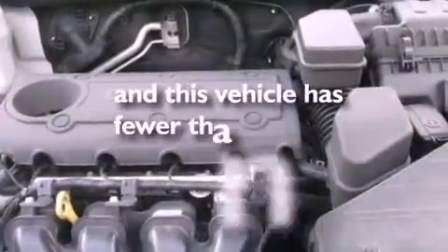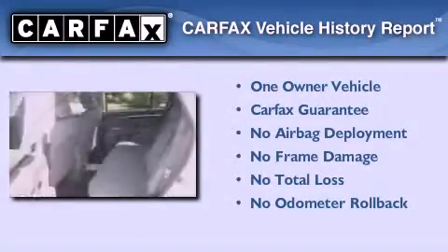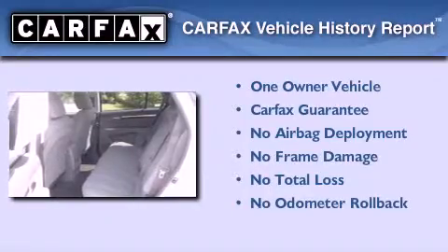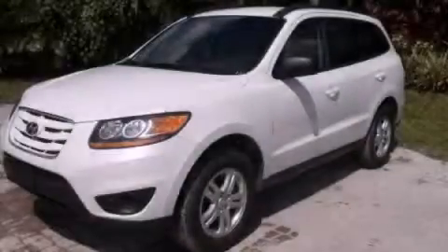A rear window defroster, and this vehicle has less than 27,000 miles. This Hyundai has had only one owner and it qualifies for the Carfax buyback guarantee. Please call us today for more information on this great vehicle.